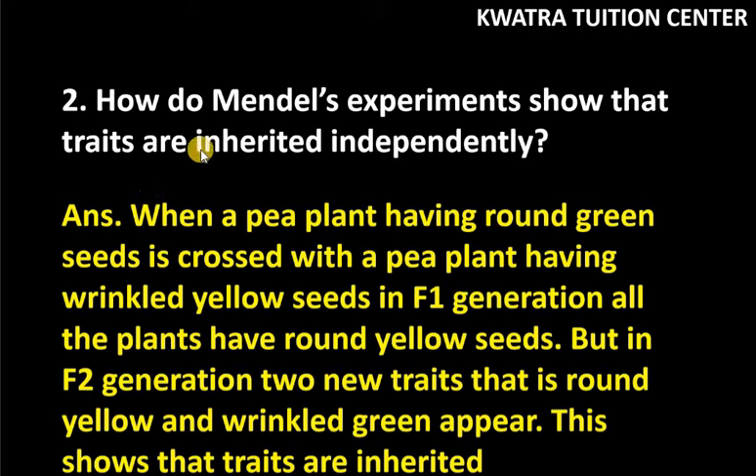Hello everyone, let's start with question number 2 of page number 147. It says: how do Mendel's experiments show that traits are inherited independently?